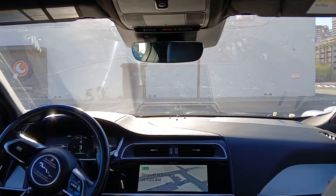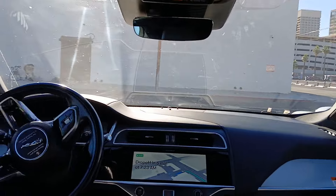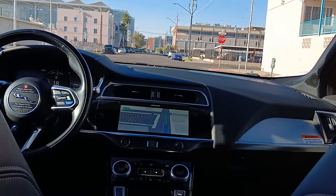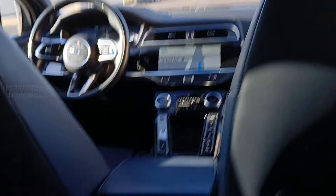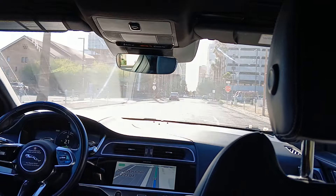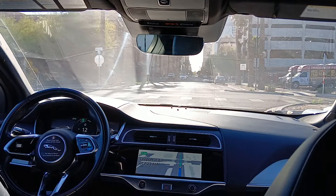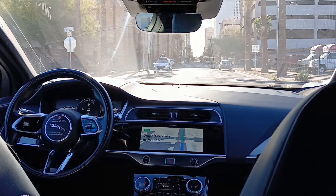Happy Friday. Proceeding on West Monroe Street. Stop sign. There's another Waymo right there.